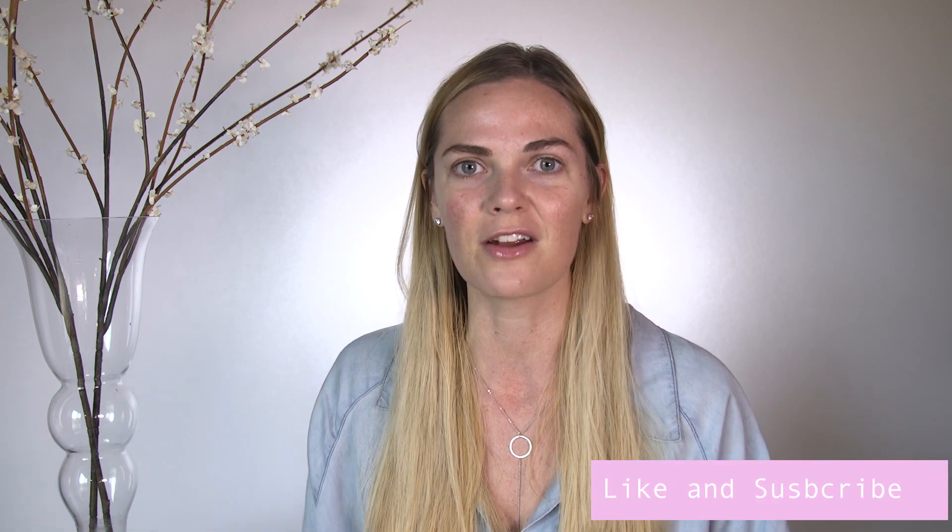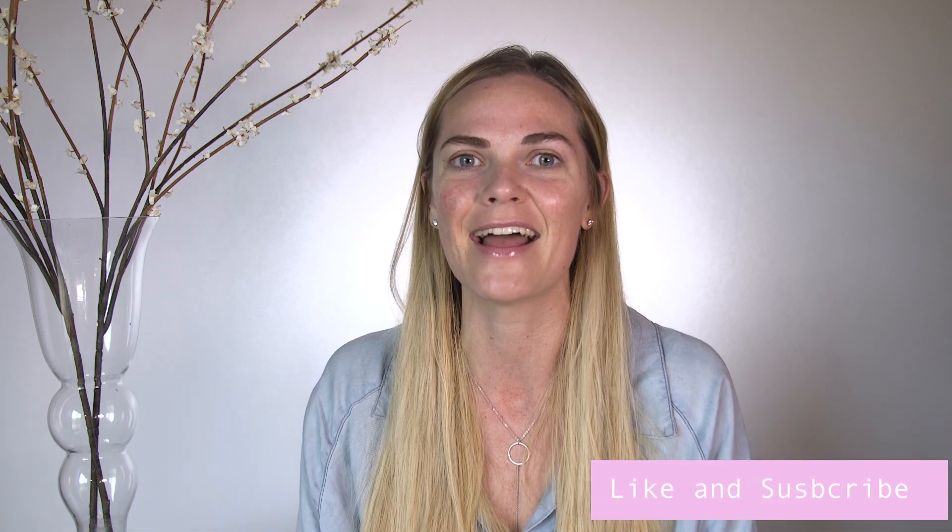If you like this video, make sure to like, subscribe, follow, and share. Thank you for joining me today and happy peeling!